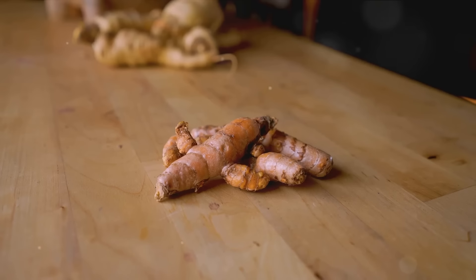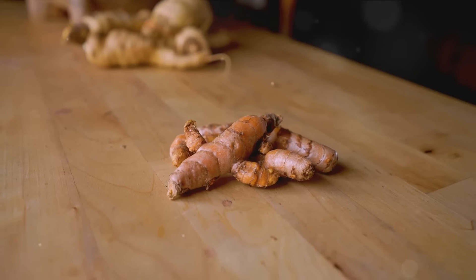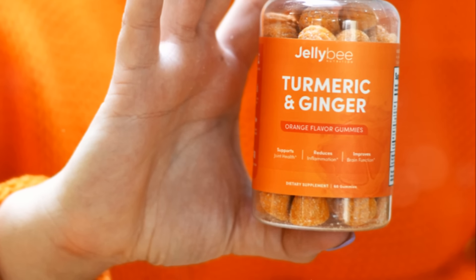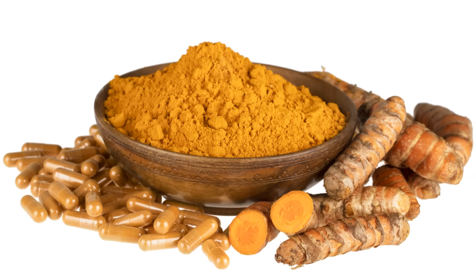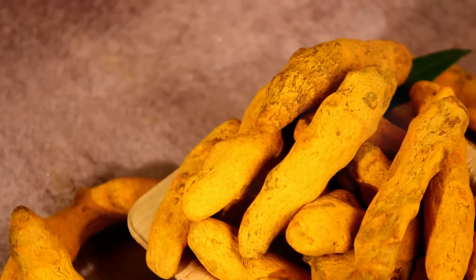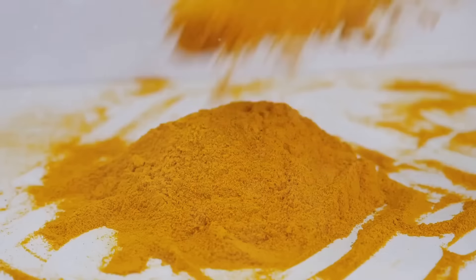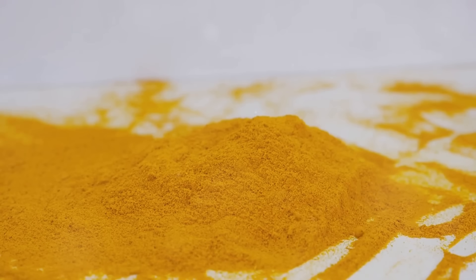Furthermore, turmeric can cross the blood-brain barrier, a highly selective semi-permeable border that protects the central nervous system from the general blood circulation. This allows curcumin to directly enter the brain and benefit the cells there, providing protection against neurodegenerative diseases like Alzheimer's.